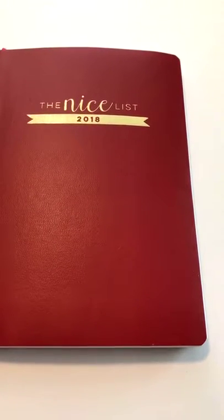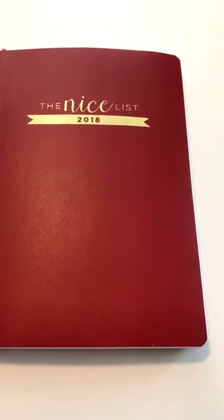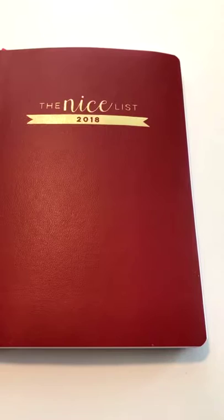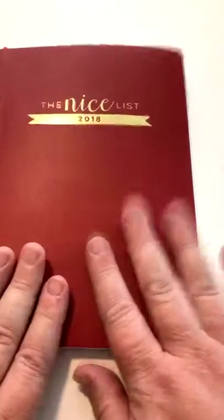I actually only sell it by pre-order and it's available in a few stores this year nationally, but your best chance to get a copy honestly is to pre-order it. It's $29 and that includes shipping in the United States. If you're not in the U.S., contact me and we can work out an international shipping rate. This is the Nice List and this is the 2018 edition.